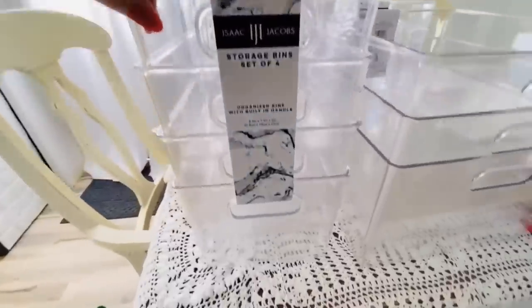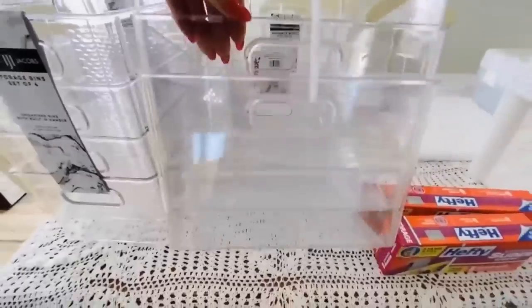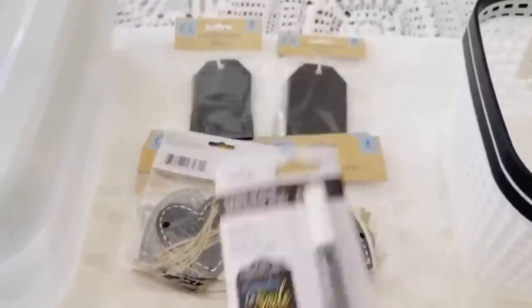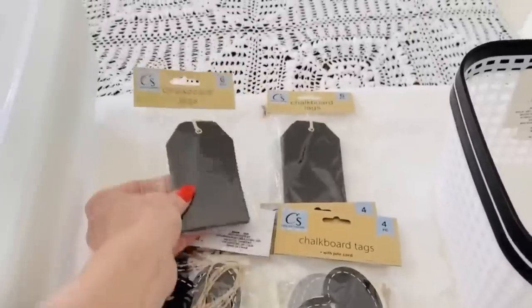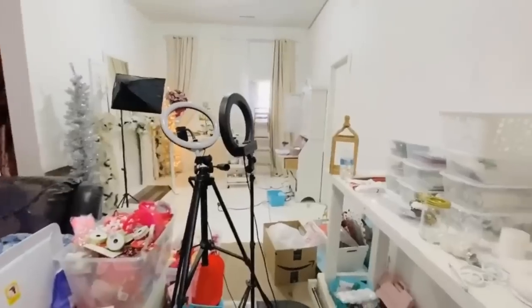If you guys have been watching my Instagram stories, you might know that I've been recently hooked on The Home Edit. These ladies rocked the world of organization — they are a little bit pricey, so I'm trying to do this on a budget. From Dollar Tree I also picked up chalkboard tags and some heart tags.